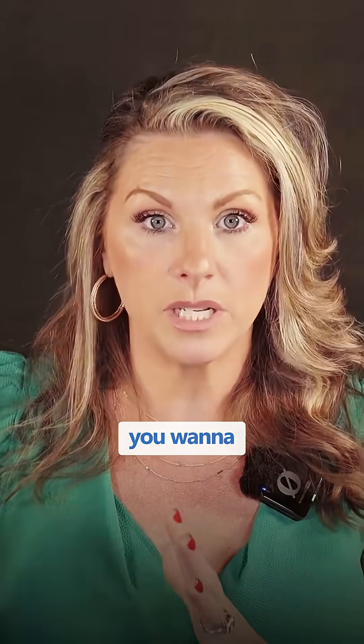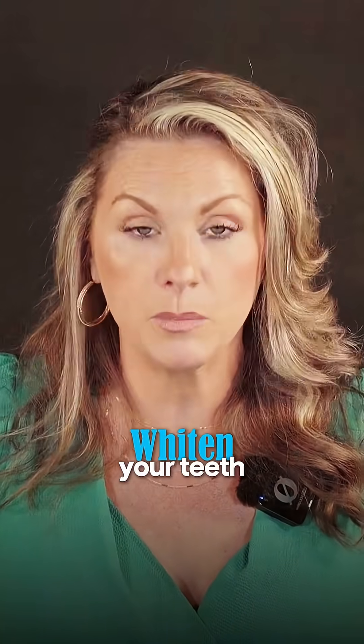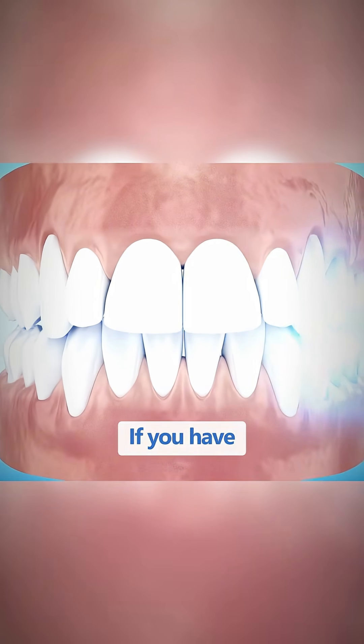If it's damaged enamel and something that needs to be handled by a professional, by all means you want to see your dentist first. You don't want to stop at a kiosk in a mall and whiten your teeth, because that's going to create even more sensitivity. One of the biggest side effects of whitening is increased sensitivity.